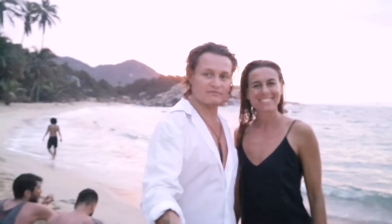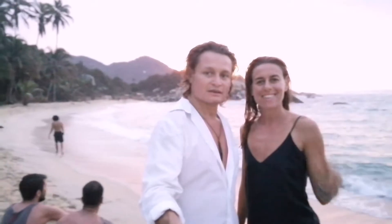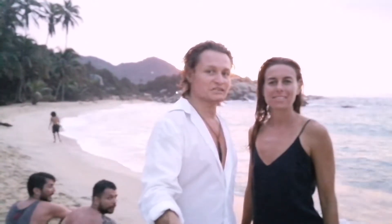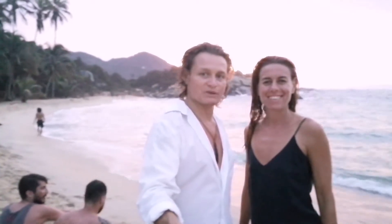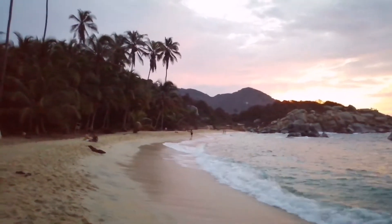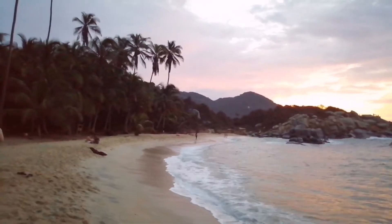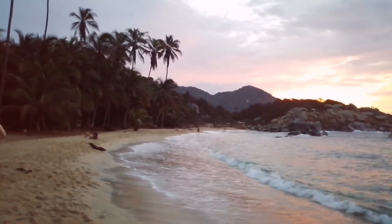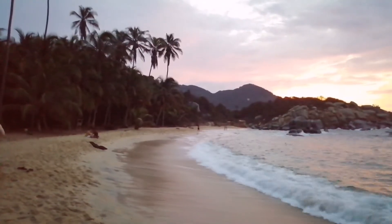This is my friend Ana — she's from Texas. I met her about 20 years ago and we haven't seen each other ever since. We are here at El Cabo de San Juan, two hours from the main entrance of the Tayrona National Park. You can walk or you can go by horse — I recommend going by horse.